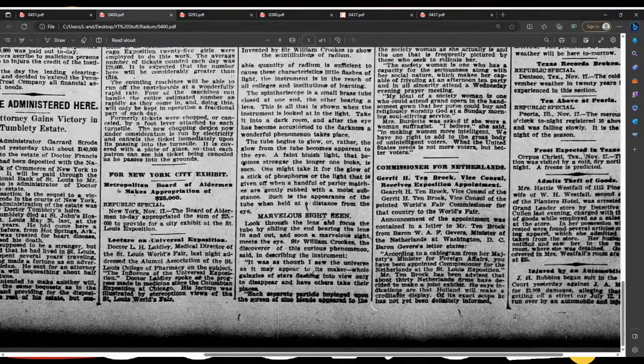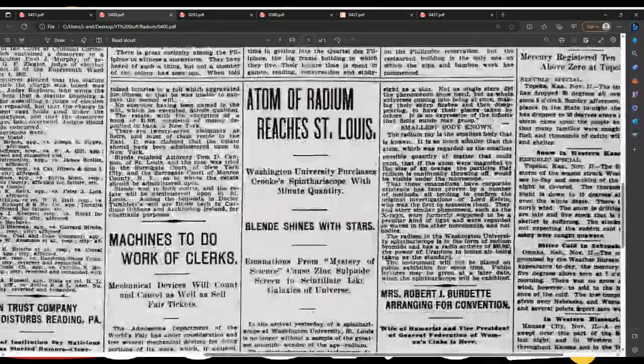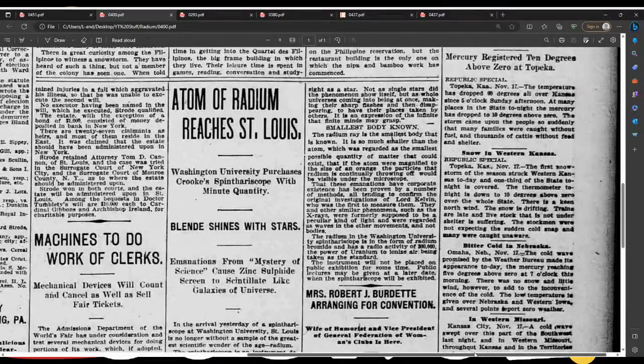Marvelous sight seen. Look through the lens and focus the tube by sliding the end bearing the lens in and out, and soon a marvelous sight meets the eye. Sir William Crooks, the discoverer of this curious phenomenon, said in describing the instrument: 'It was as though I saw the universe as it may appear to its maker. Whole galaxies of stars flashing in view, only to disappear and have others take their place. Each separate particle impinged upon the screen of zinc blende appeared to the sight as a star.' Not as single stars did the phenomenon show itself, but as a whole universe coming into being at once, making their sharp flashes and then disappearing, to have their places taken by others. It is an expression of the infinite that infinite minds may grasp.